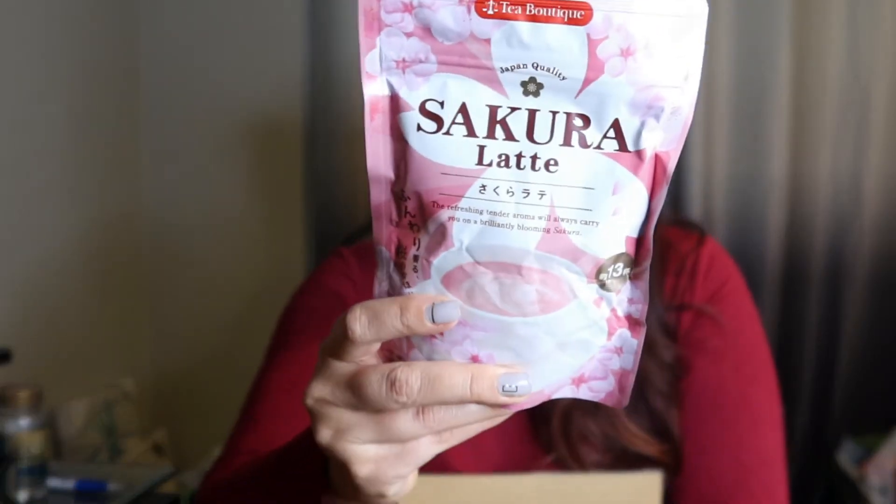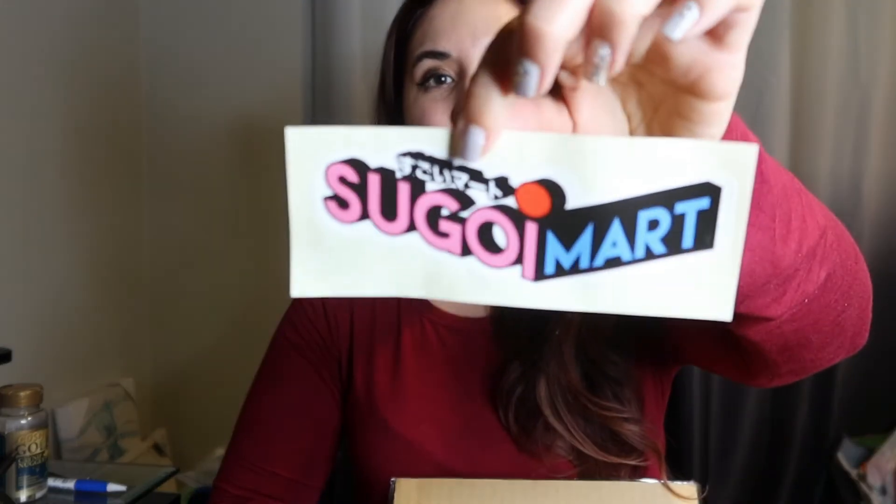The next one here is this Sakura latte powder mix — it doesn't have the actual tea. I thought I had another one but I couldn't find it when I moved, which was really weird. But I did get this Sakura latte powder mix because I bought a bunch of Sakura stuff to make my husband a cake and I couldn't find the other stuff. That was actually going to be several months back but it didn't happen. And they also sent me little stickers, which is a nice touch.